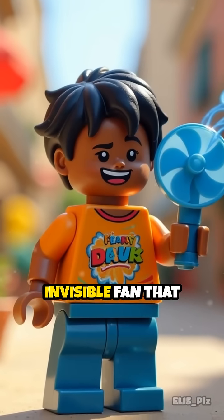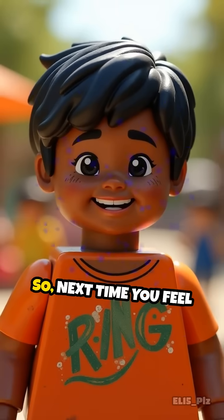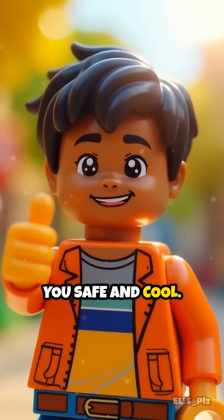It's like having an invisible fan that always knows exactly when you're overheating. So next time you feel sweaty, remember your body is working hard to keep you safe and cool.